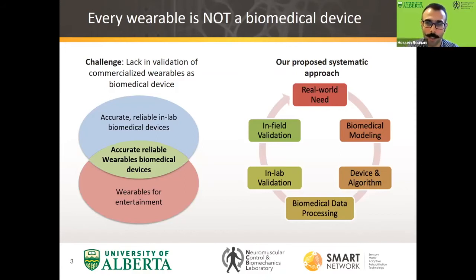As Chester mentioned, our proposed approach to develop and implement — after validation — reliable biomedical devices would be summarized in this diagram. We always start from a real-world clinical need, then turn the physiological problem statement into a biomedical modeling. We develop devices and algorithms using originally developed biomedical data processing. After that, we have two phases: in-lab validation and in-field, or in-hospital, validation. After passing all these validation phases, we have the technology ready for clinical implementation.